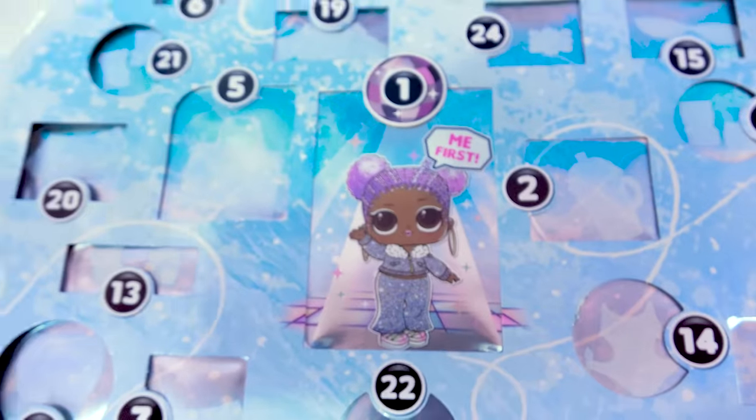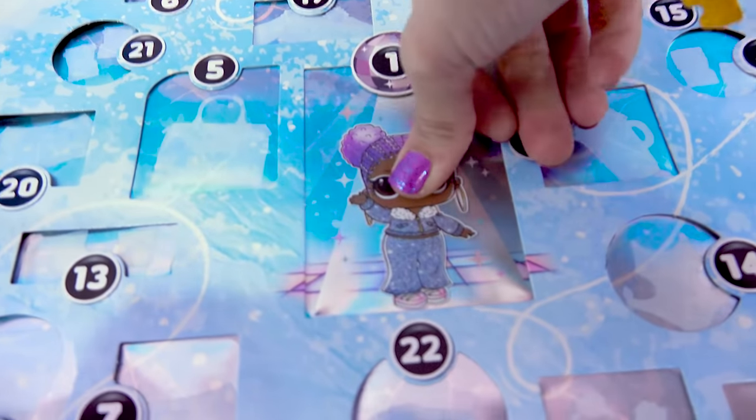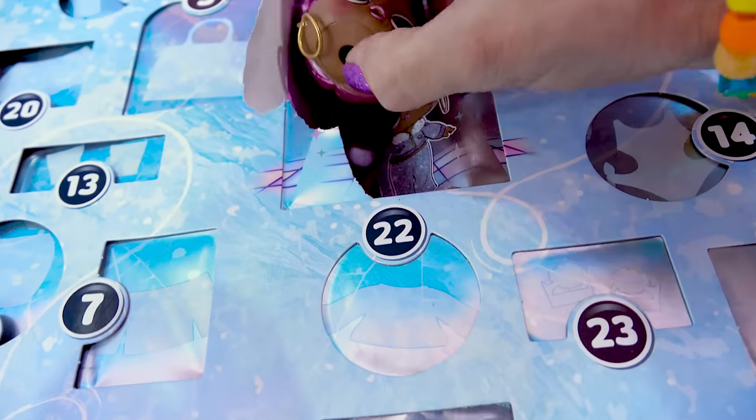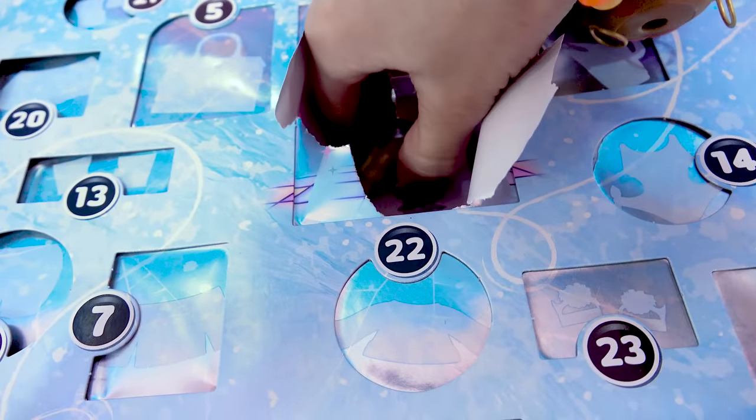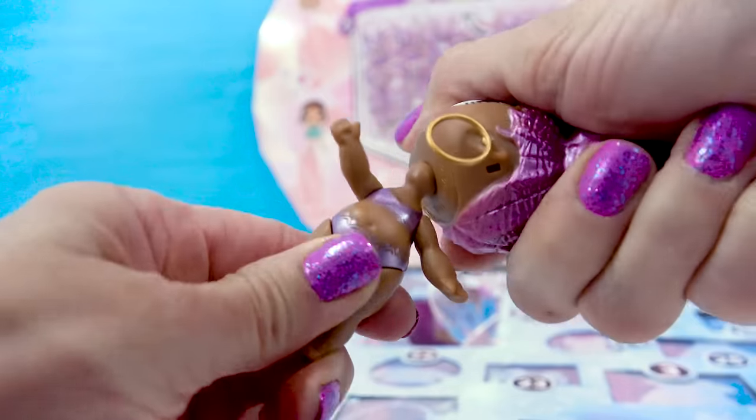I wonder if she's in here. We need to get her out and look at all these different surprise doors. Snow Jams, time to come out! There we go, there she is. We've got her head — she's completely in pieces. And her body. I love those gold hoop-y earrings.